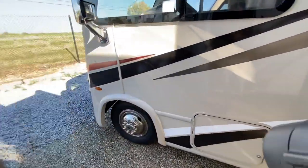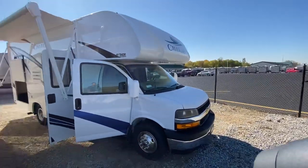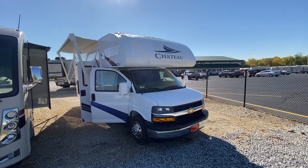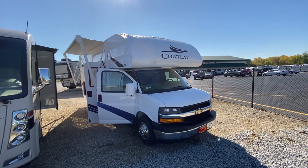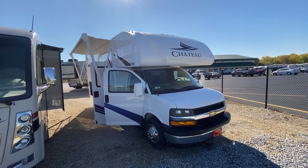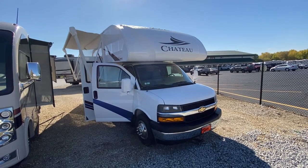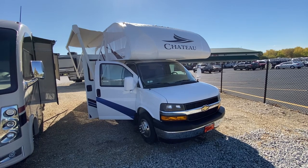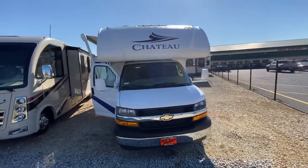Let's take a look outside. This Chateau 22E is built on the Chevrolet chassis — I almost said Ford, but almost all motorhomes are built on the Ford chassis. This one has the Chevrolet with the 6.0 liter Vortec V8 engine. Ford pretty much has the motorhome market, but Chevrolet is still in the game. They build a good quality chassis, they just don't build a lot of them, so it's kind of hard to get this chassis.